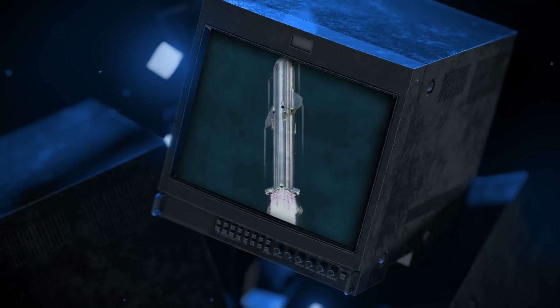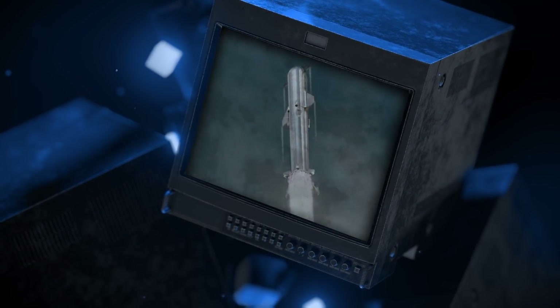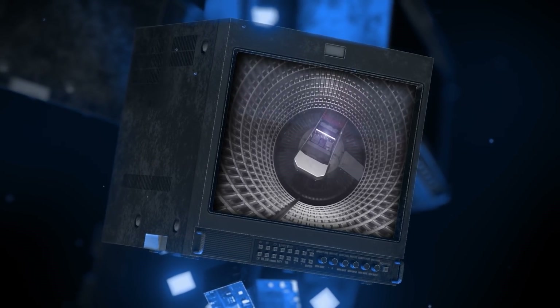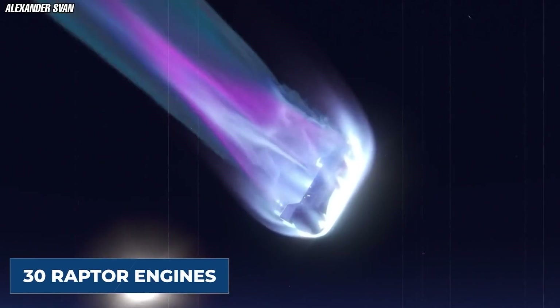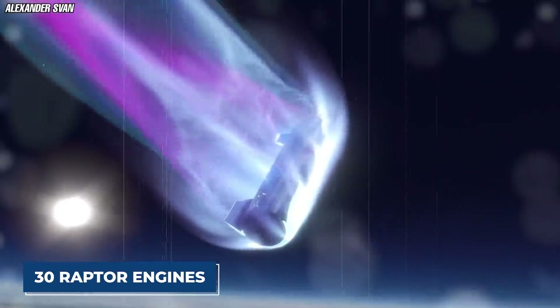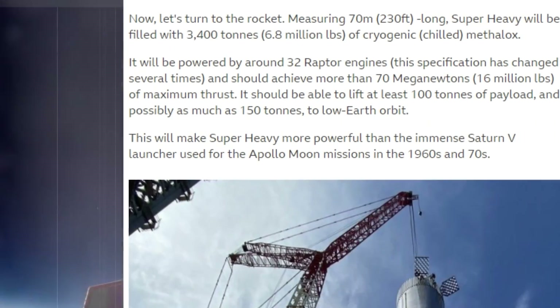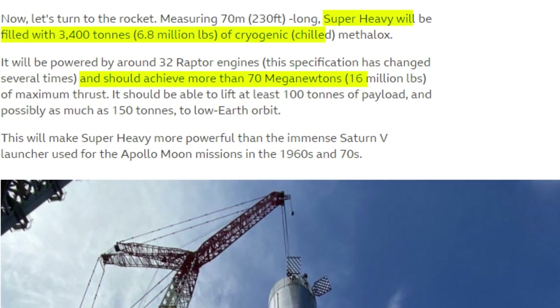The lower stage, or Super Heavy, is even taller at 70 meters and has a diameter of 9 meters. The body is made up from stainless steel but would not be covered by heat shields, unlike the ship. About 30 Raptor engines will power the Super Heavy. SpaceX designed them in-house, and they will use a fuel combination of supercooled methane and oxygen. The Super Heavy will have a capacity of 3,400 tons of fuel, which it will burn to produce a thrust of 72 meganewtons.